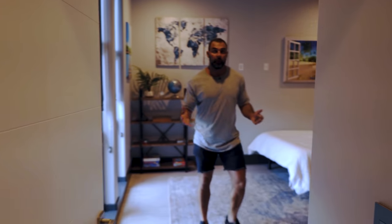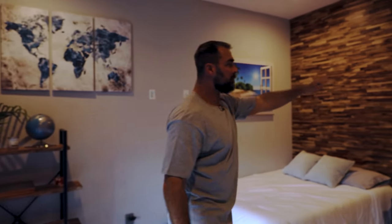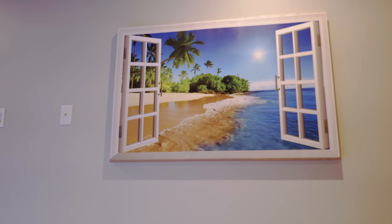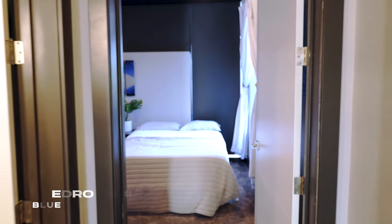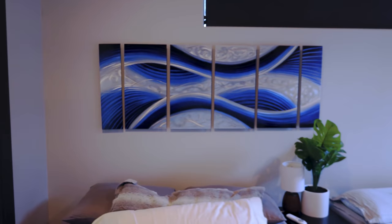Now let me show you some of the bedrooms. First up, this is the wooden room — for obvious reasons, with this cool wood that pops out at you. I really love the way this looks. This is actually my favorite painting in the house — makes me feel like I'm at the beach. My glute squad loves this room; they all have their favorite rooms. The next room is the blue room — because everything in here is blue.